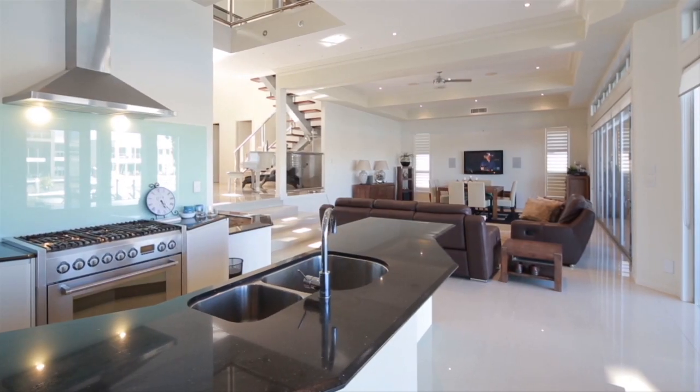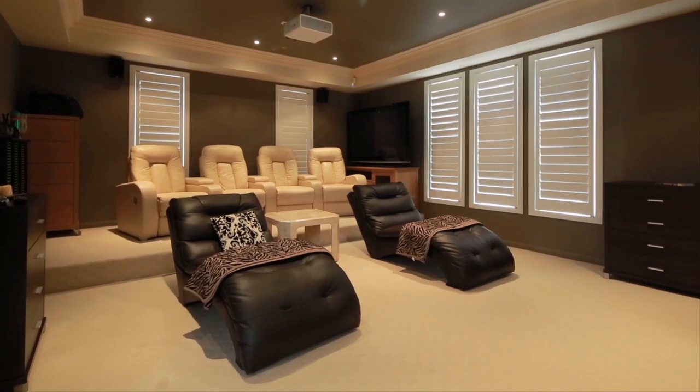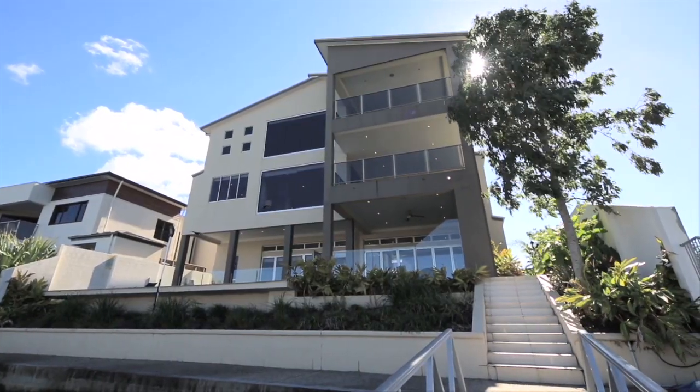Six-car basement garage, absolute water frontage, an outdoor entertaining area taking full advantage of the water views, and the top level is a fully self-contained penthouse. 32 Knightsbridge Parade West, Sovereign Islands.